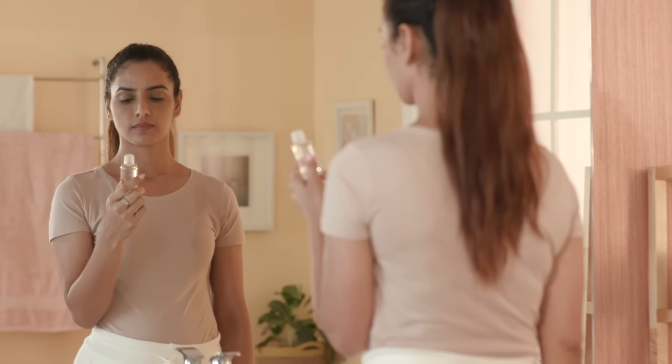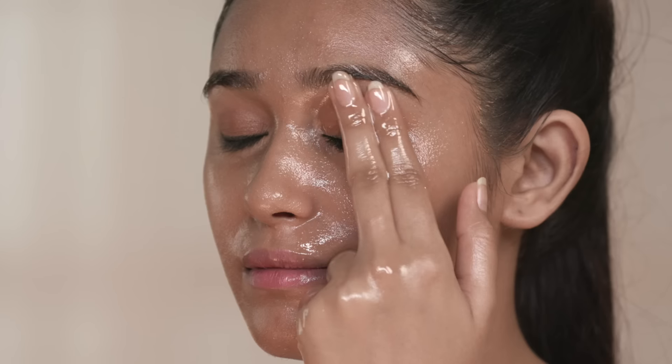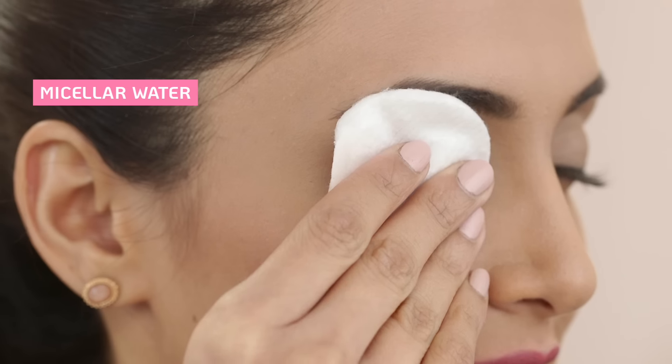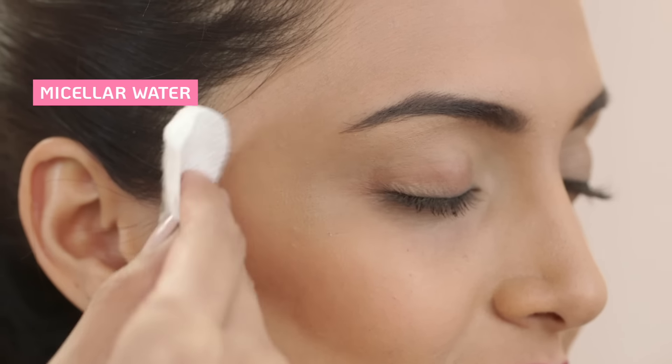Some dermatologists think milia tend to pop up around your eyes and nose because that's where oils build up and don't get cleaned away properly. So if you're using oil-based makeup products to remove stubborn mascara, make sure to follow up with a light micellar water to help clean off the oily residue.